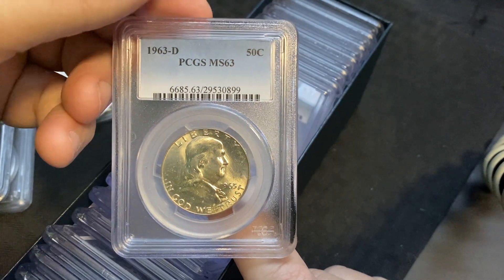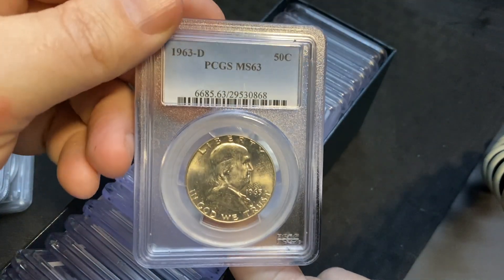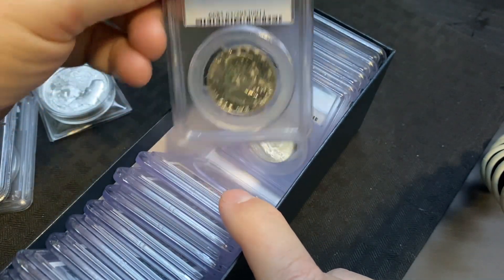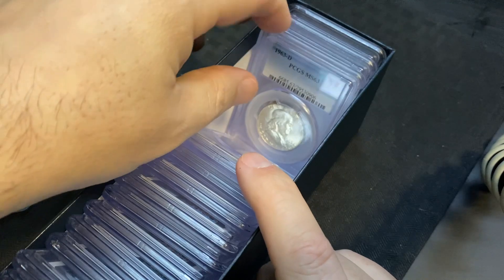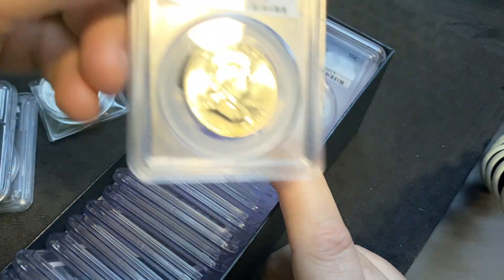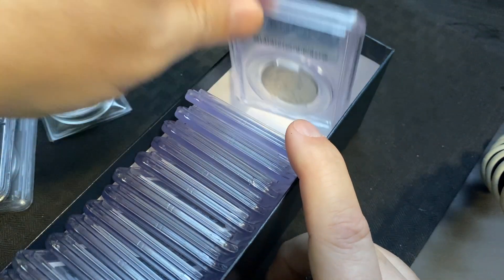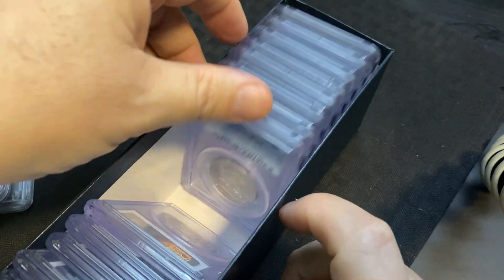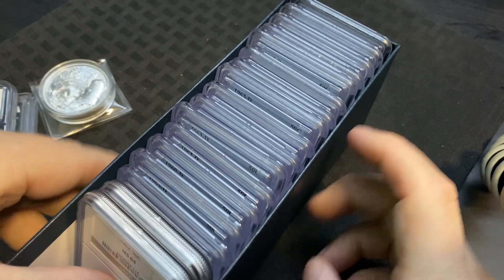Oh my gosh, what is going on? I've never seen this many Benjamin Franklins before that we've picked up — MS64, MS63, MS63, MS63-D, another MS63, another MS63-D. It's like Benjamin Franklin crazy in here right now! How many is that — that's like 20 at least, I bet. Holy cow.